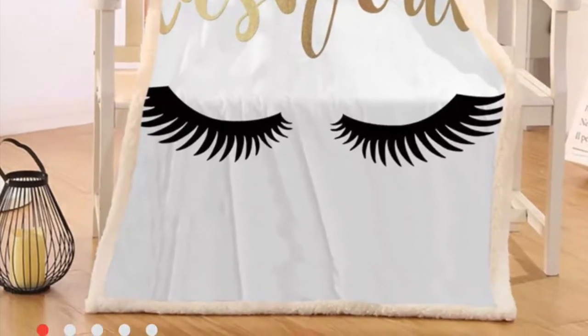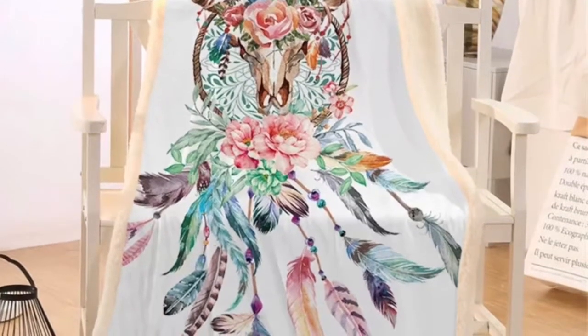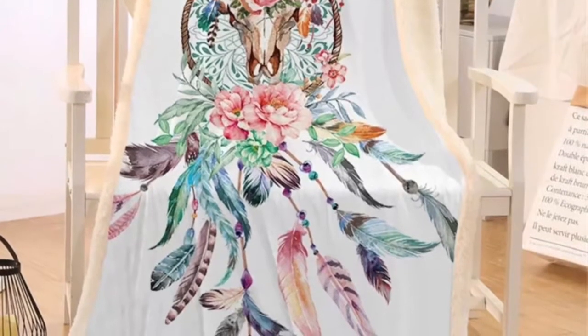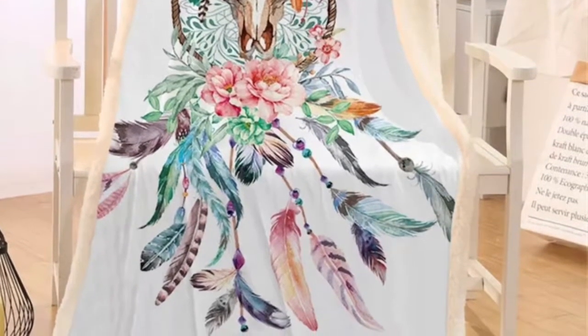This blanket was so pretty, and I know a lot of YouTubers like to have this type of decorating blanket on their beds and just to have around the house as a decoration.